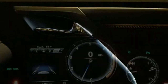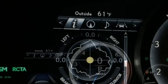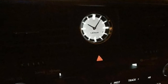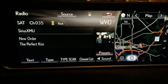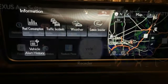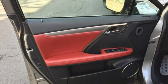The Lexus RX seats five on standard leatherette upholstery. It comes standard with 10-way power-adjustable front seats, a tilt-and-telescoping steering wheel, and sliding and reclining rear seats. Optional features include leather upholstery, sports seats, a heated and leather-trimmed steering wheel, heated and ventilated front seats, and heated power-folding rear seats. Passenger space and comfort is mostly good in every seating position, with ample head and legroom.